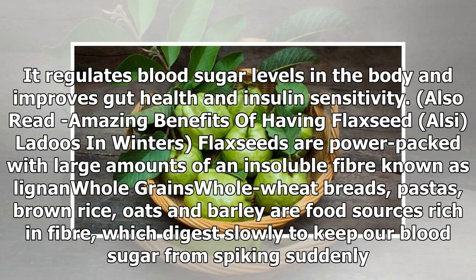Flaxseed regulates blood sugar levels in the body and improves gut health and insulin sensitivity.